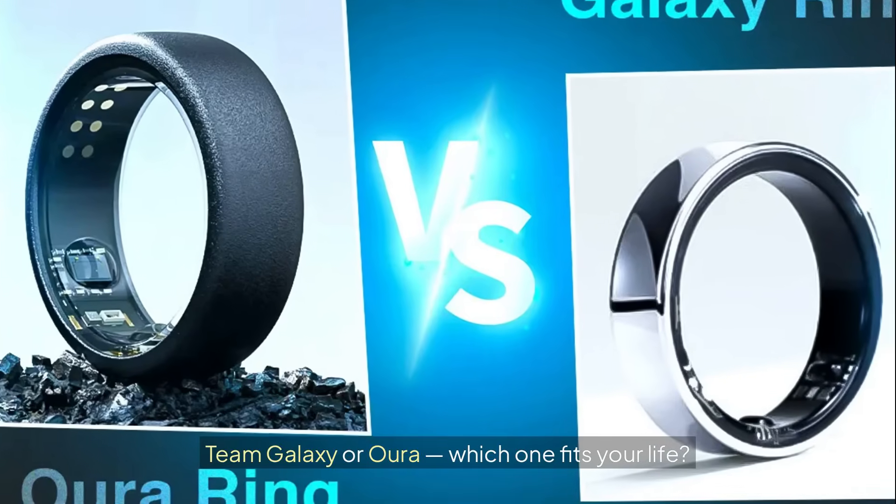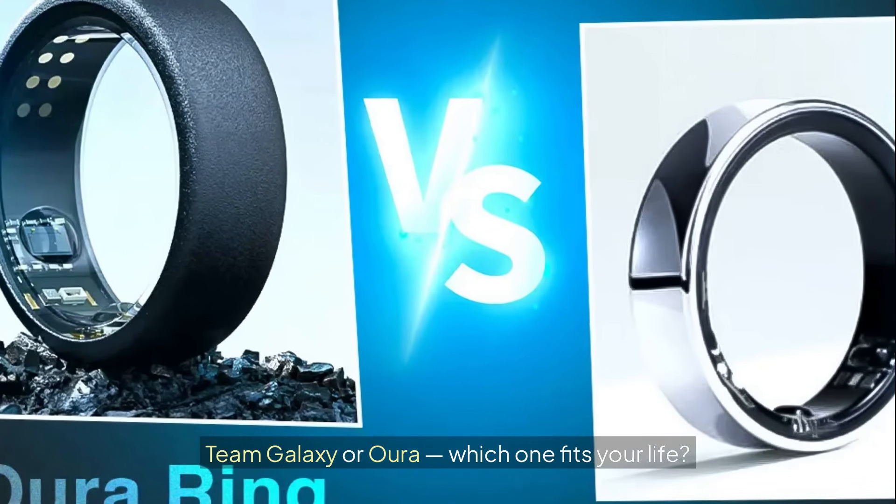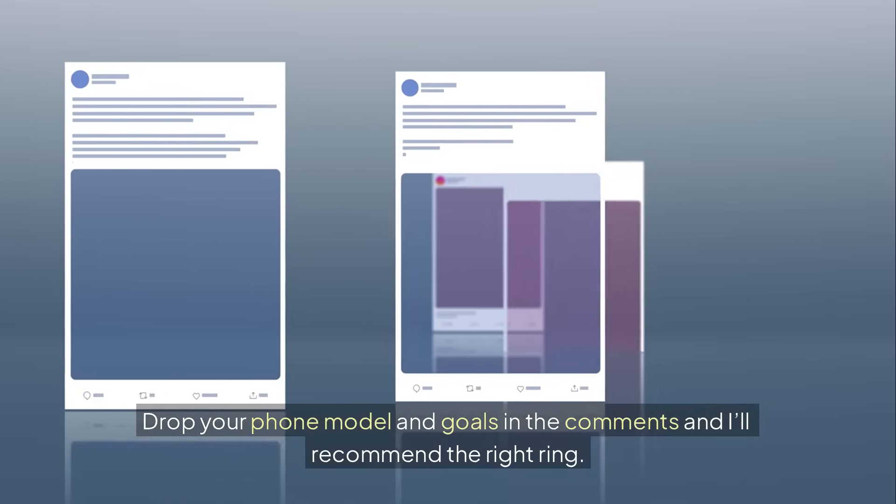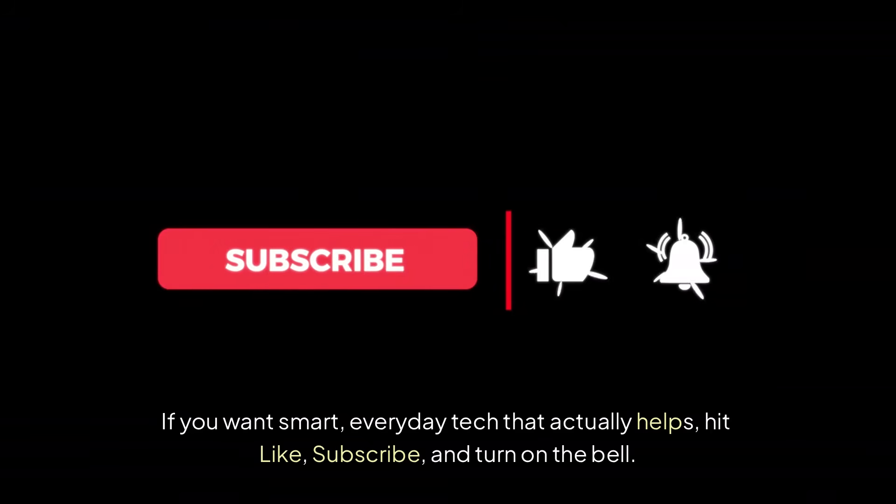Team Galaxy or Oura — which one fits your life? Drop your phone model and goals in the comments and I'll recommend the right ring. If you want smart, everyday tech that actually helps, hit like, subscribe, and turn on the bell.